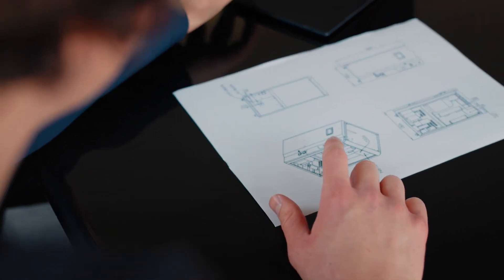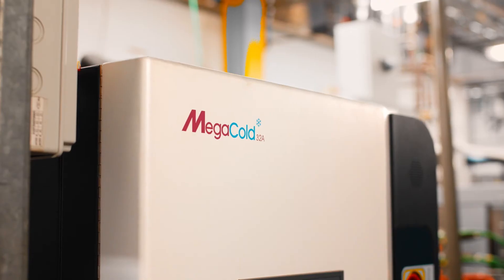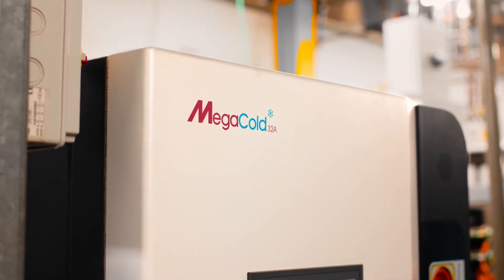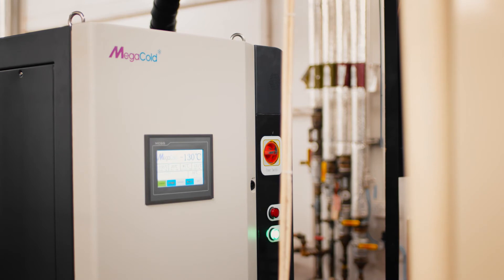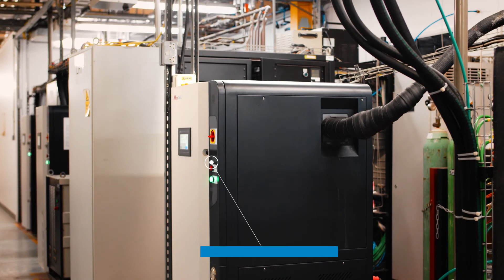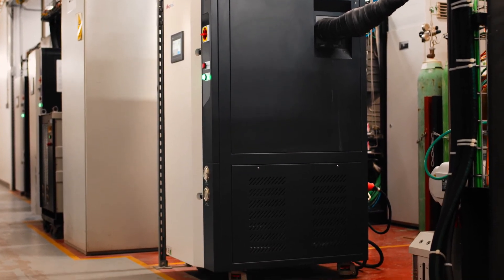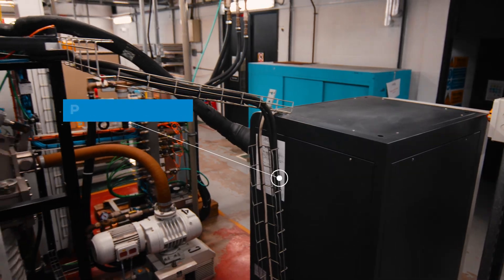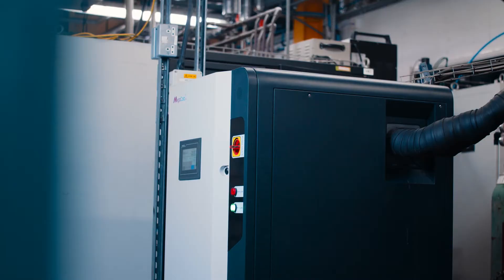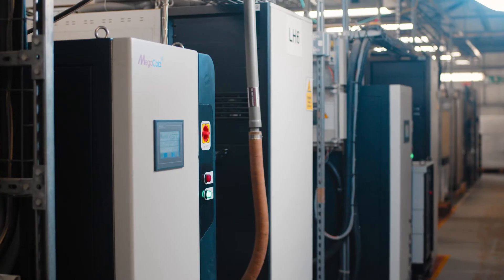Backed by years of rigorous testing, we have designed and developed the cryopump for 24-7 production environments using only the most reliable components. The 10-inch touchscreen display includes time-stamped fault-finding intelligence, allowing for remote diagnostics with our service engineers. The Megacold is ready for installation with its unique plug-and-play compatibility — the logical choice for water vapour pumping solutions in vacuum applications.